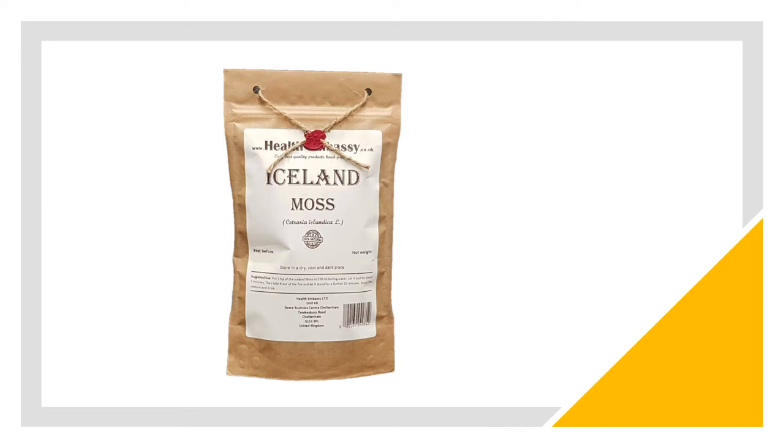That said, the Icelandic moss can still be contaminated with pollutants and heavy metals.